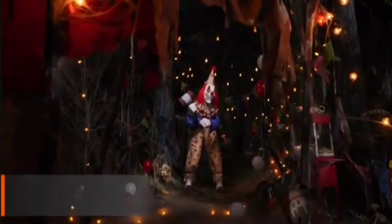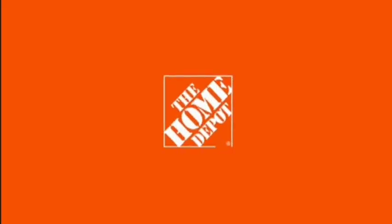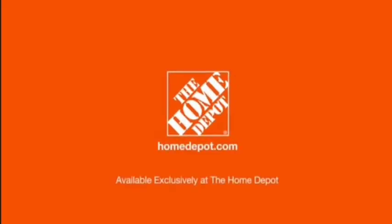The 8.5-foot animated Carnival Carl. Only at the Home Depot! Ha ha ha!